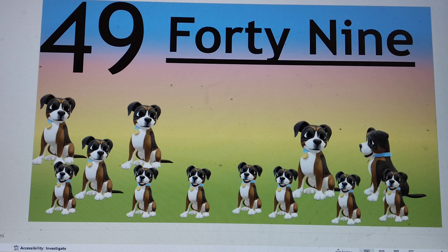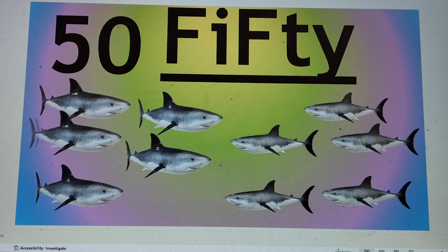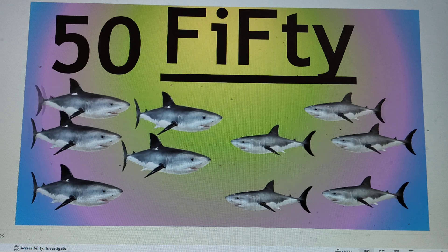And the last number is 50. 5-0, 50. F-I-F-T-Y. F-I-F-T-Y, 50.